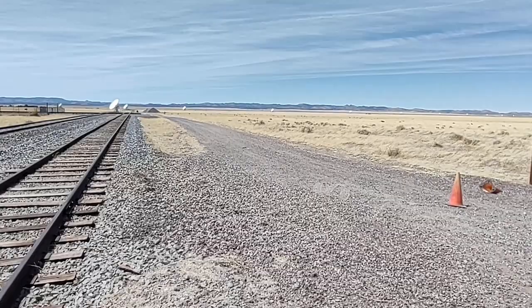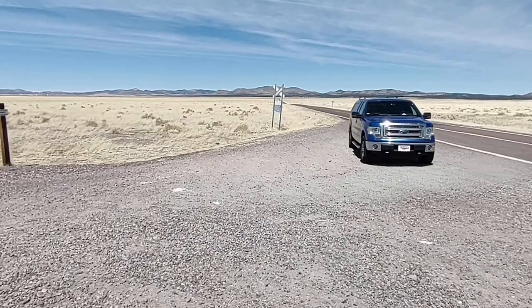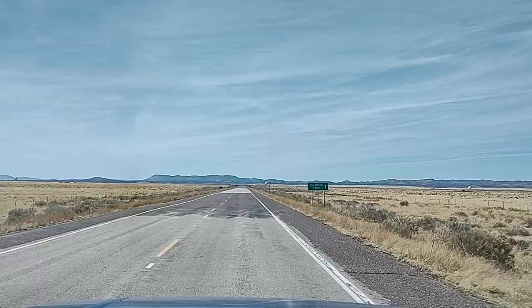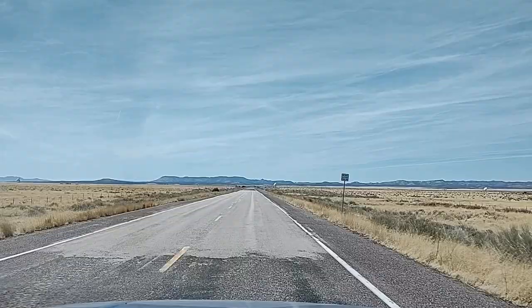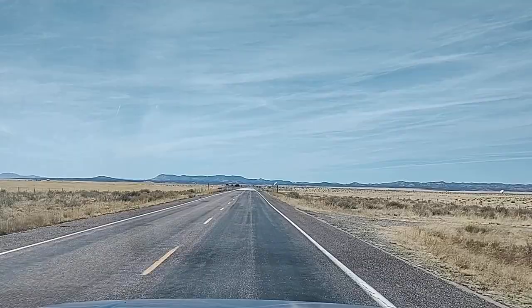I'm going to drive around a little bit and see if I can get closer to any of these dishes. I think there might be one up close to the highway that we can get a good look at. We'll go down here and see how close we can get to the one by the highway — it looks pretty close to the road, though distances can be deceiving. I still don't know why they're still closed; their website doesn't explain it, it just basically says we're closed — don't bother us, we're busy.